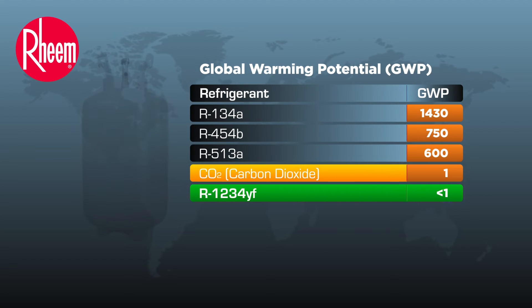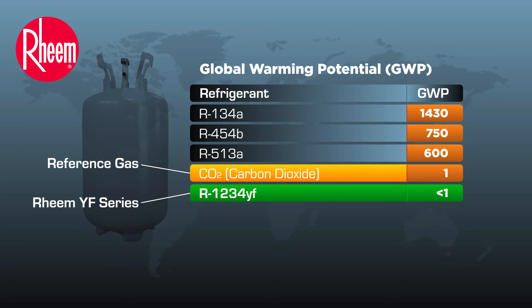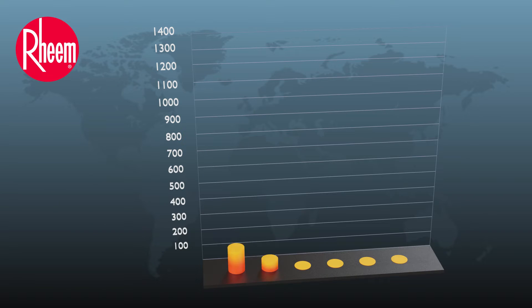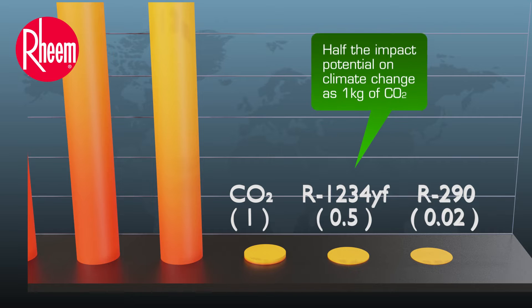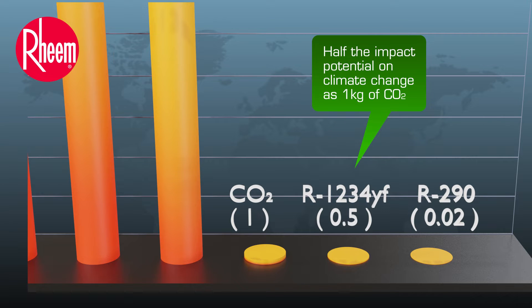The global warming potential of a refrigerant gas refers to the total contribution to global warming, resulting from the emission of one unit of that gas relative to one unit of the reference gas, carbon dioxide, which is assigned a value of one. R1234YF has a global warming potential of 0.5, which means that one kilogram of R1234YF has half the impact potential on climate change as one kilogram of carbon dioxide.